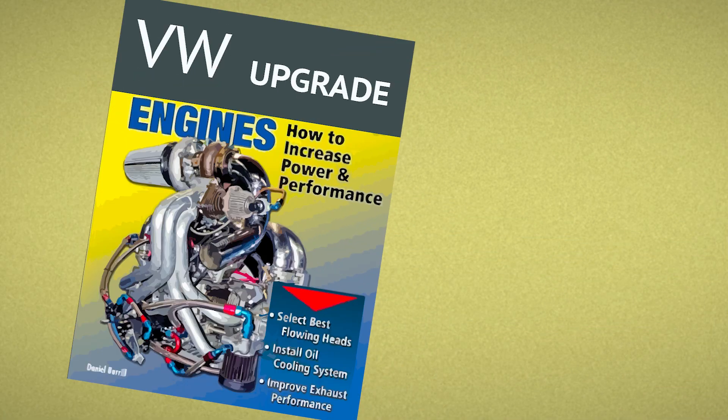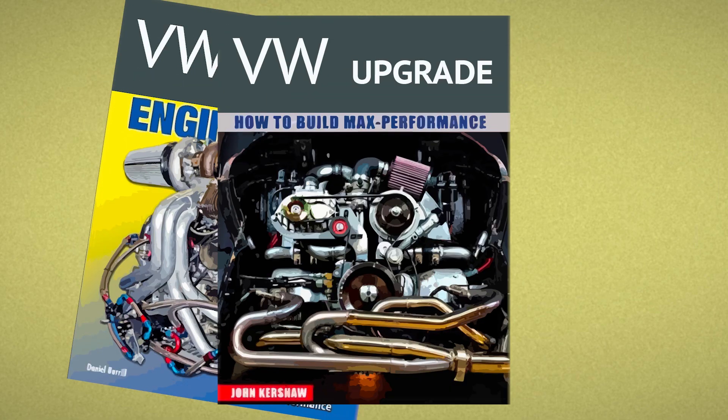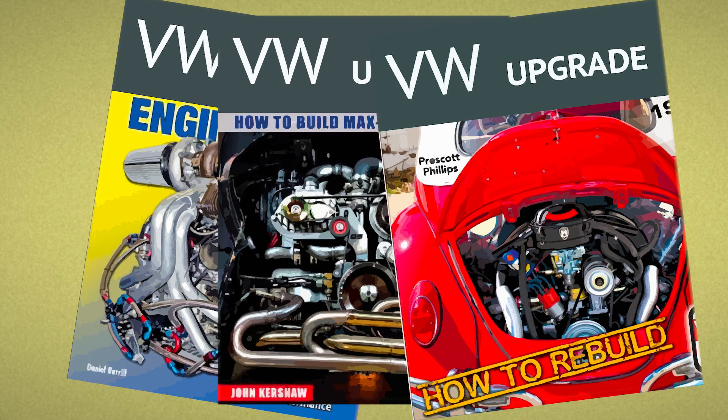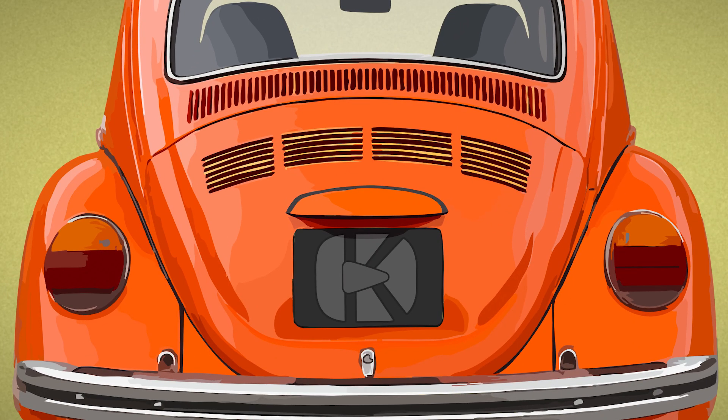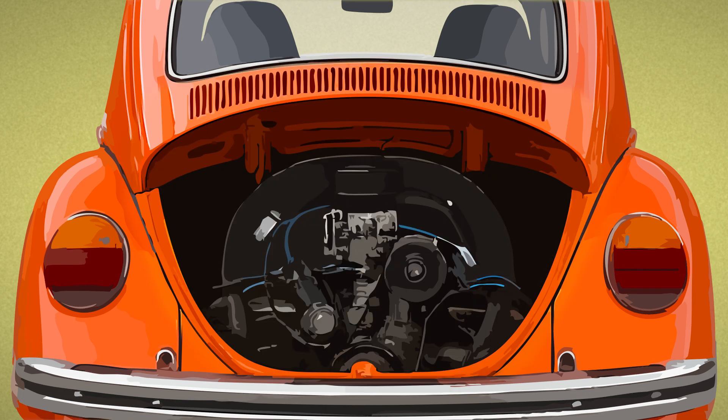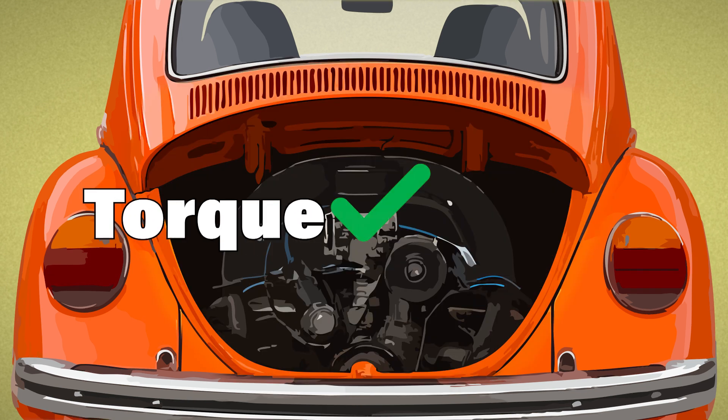So next time you're weighing up a modification or upgrade, don't just look at the horsepower — check the torque numbers too, especially when they kick in. Because if you've ever bolted something on that looked great on paper but didn't feel better on the road, torque might be the missing piece.